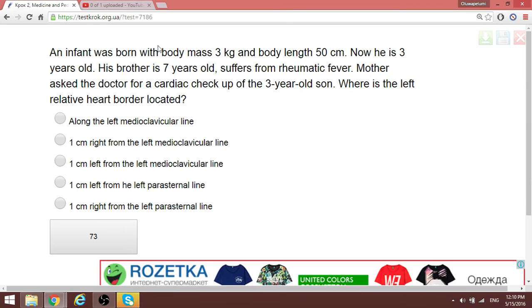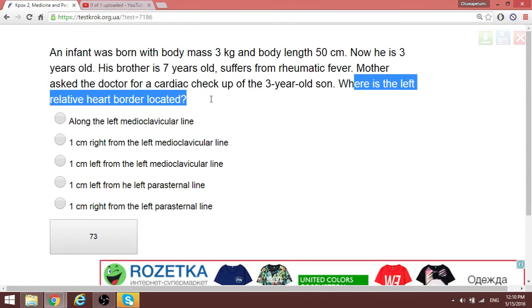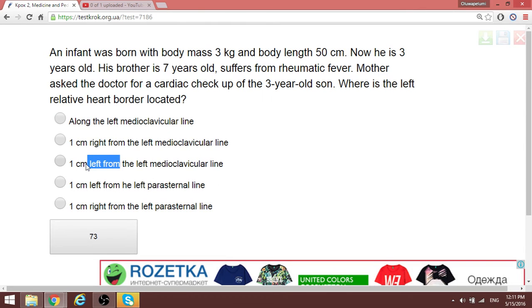An infant was born with a mass of three kg; the brother is seven years old and suffered rheumatic fever. The question asks where the left relative cardiac border is located. For a patient that is three or seven years old, it is the left mid-clavicular line, one centimeter from that line. They usually ask about the relative border at the left mid-clavicular line.